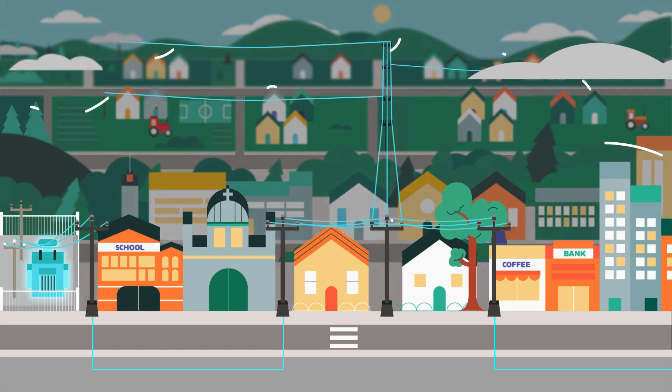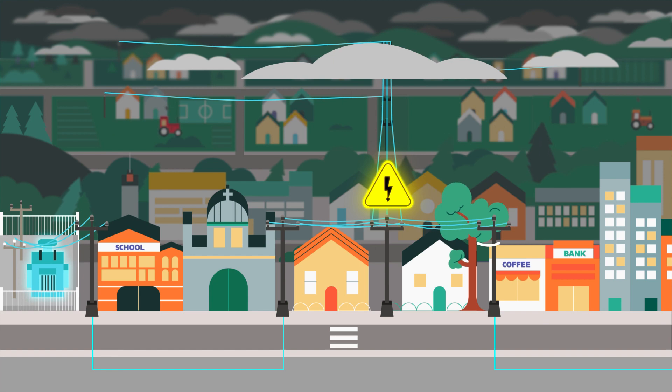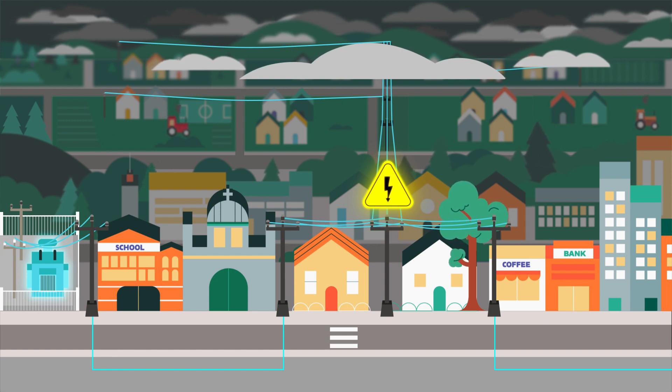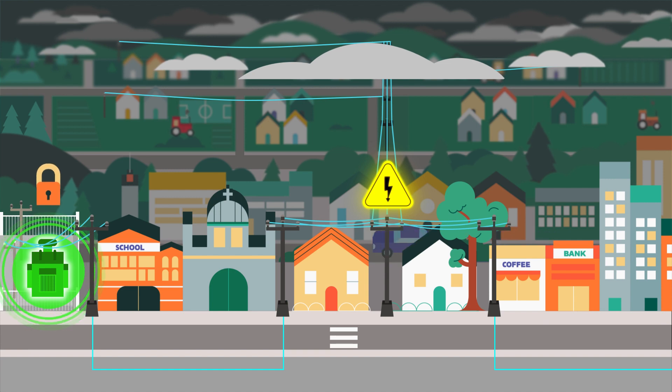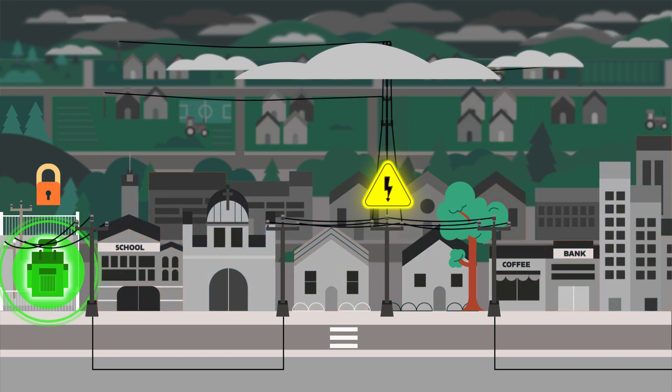Instead, many utilities use a one-shot-to-lockout approach when there's a fault on a circuit with underground lines. Using this method, the substation circuit breaker opens and locks out immediately after detecting fault current. No fault testing is involved. But this results in the entire circuit losing power,